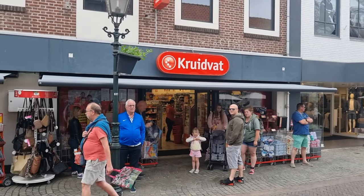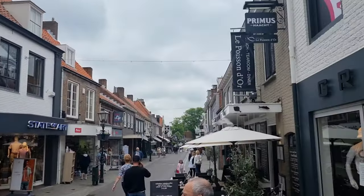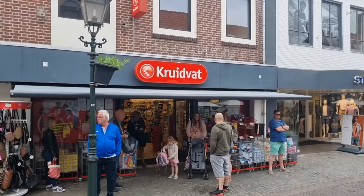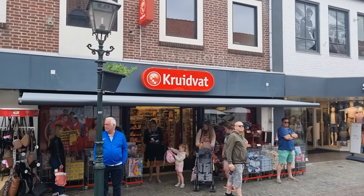So here we are at the Kruidvat in Sluis, a beautiful town in Zeeland. Let's go inside and see if they have any new Hot Wheels.